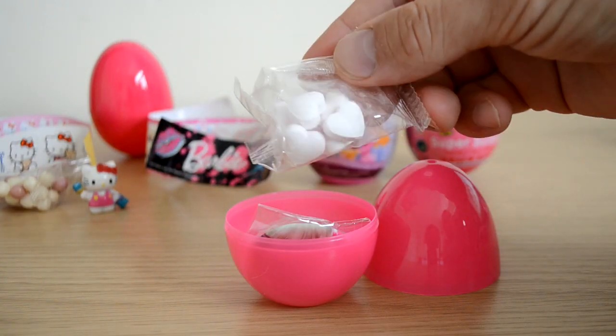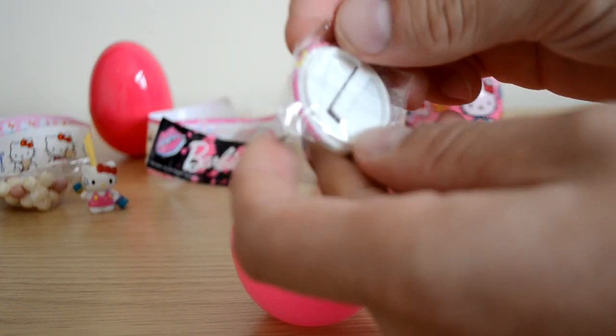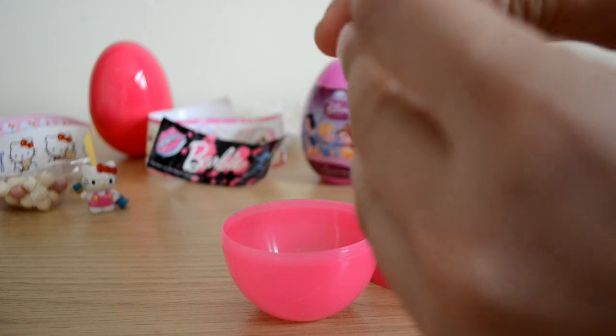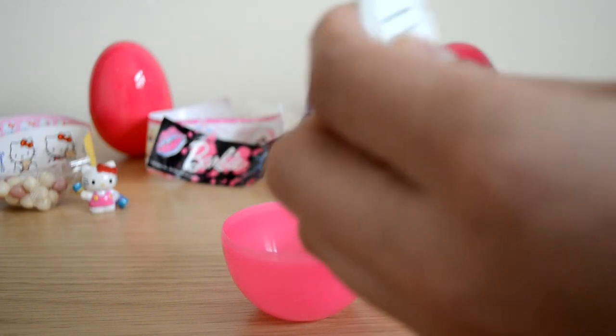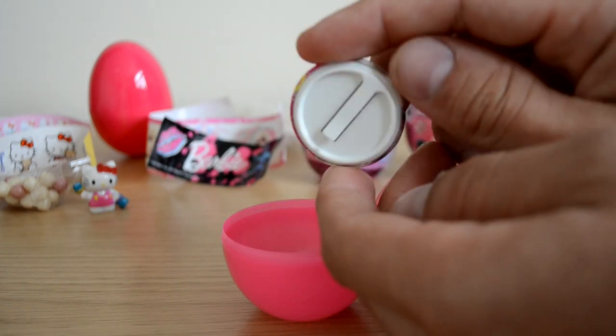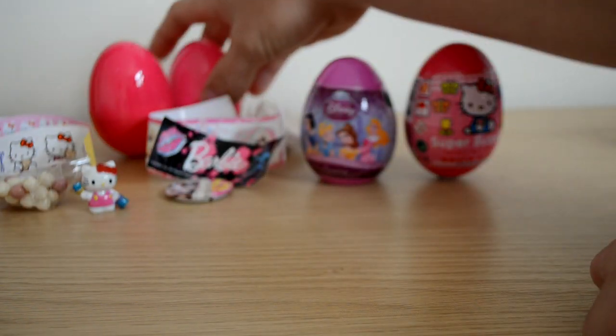We've got some love heart sweets and we've got a badge, which is really cool. I would have liked to get the bracelet, but you know, beggars can't be choosers. Look at that - that's pretty cool! It's got a little plastic guard on the back so kids won't hurt themselves. Can't complain with that at all.